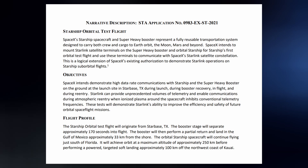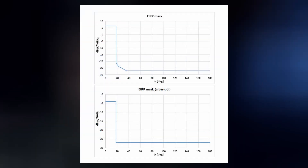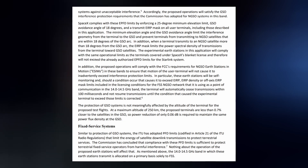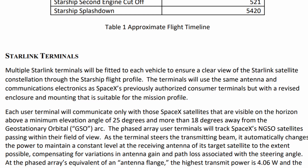SpaceX has filed with the FCC to place multiple Starlink terminals on Starship and its Super Heavy booster for its first orbital flight. This is described as a logical extension of SpaceX's existing authorization to demonstrate Starlink operations on Starship suborbital flights. SpaceX intends to demonstrate high-data-rate communications with Starship and Super Heavy on the ground at Starbase, during launch, during booster recovery, in-flight, and during re-entry. Starlink can provide unprecedented volumes of telemetry and enable communications during atmospheric re-entry when ionized plasma inhibits conventional telemetry frequencies. The terminals will use the same antenna and communications electronics as previously authorized consumer terminals, with a revised enclosure and mounting suitable for the mission profile.